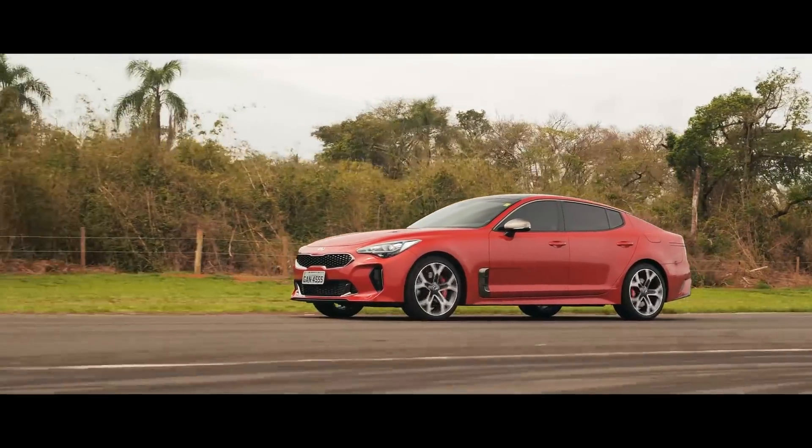Webmotors brings you the Kia Stinger first-hand — a car that is a highlight of the 2018 Auto Show. Please give a like on this video, don't forget to subscribe to the channel and hit the notifications bell, so you don't miss a fantastic video like this!